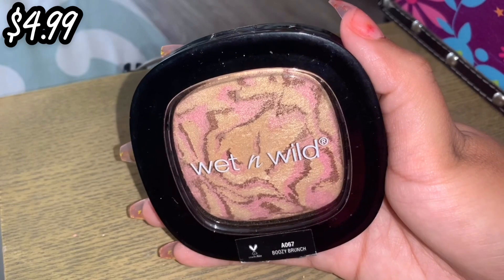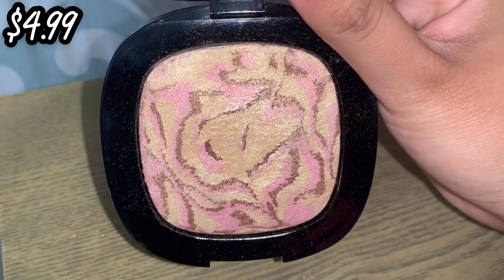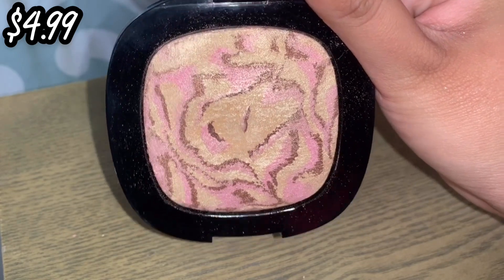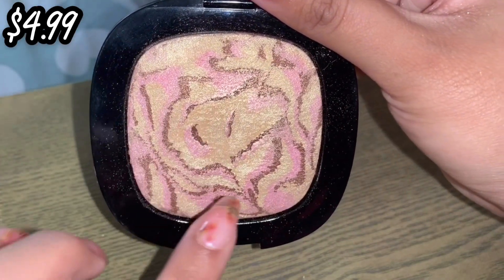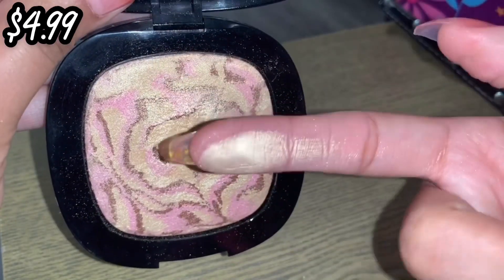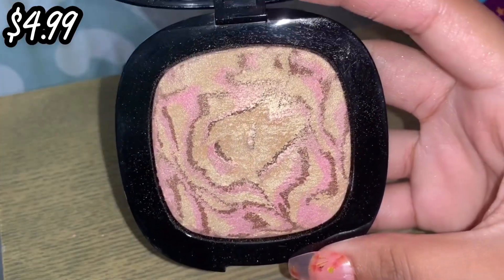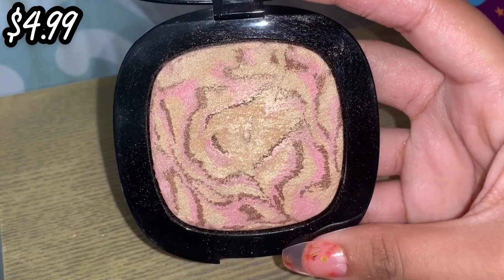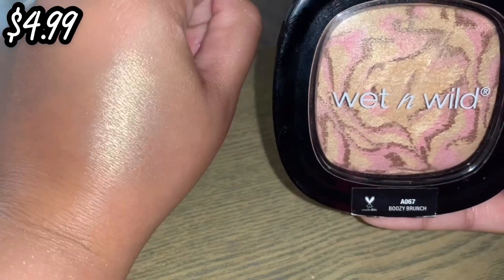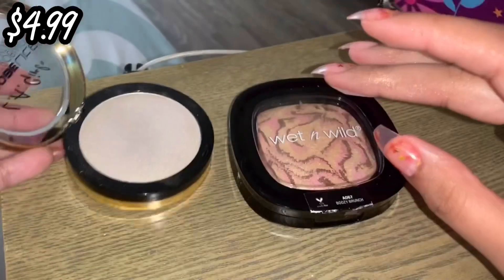Next highlight is by Wet n Wild and this is their highlighter in Boozy Brunch. It looks like a little cheetah print — we have some pinks, some little brown and bronze specks, but when you mix it all together you get this beautiful gold shade. This was super popular back in the day on YouTube. I found it on clearance at my local Five Below — definitely one that I recommend. I'm going to swatch this next to the LA Girl one because they're kind of similar.